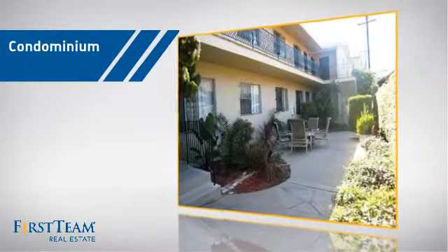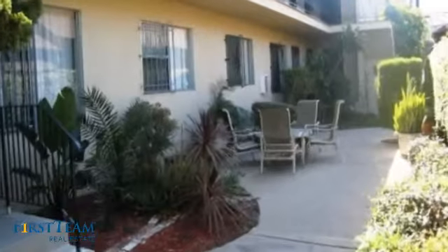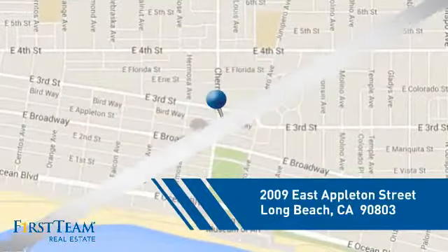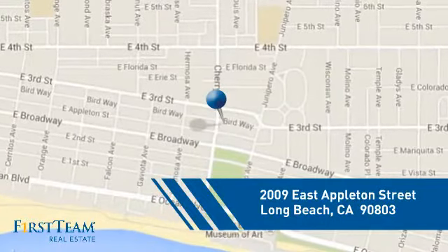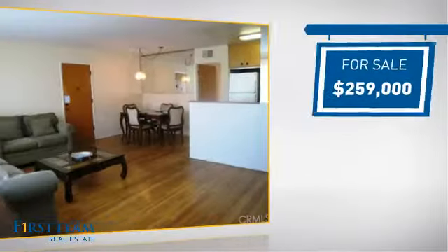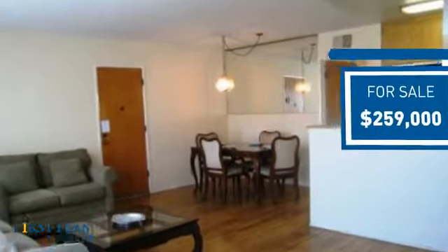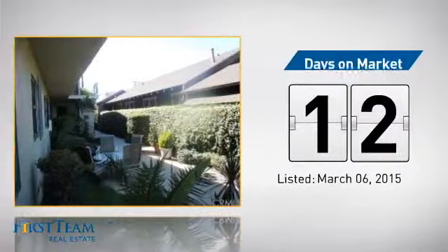This condominium is a great choice for those who want the privacy and easy maintenance of condo living, and it's located in the Long Beach area. Currently listed at just under $260,000, it just went on the market this month.